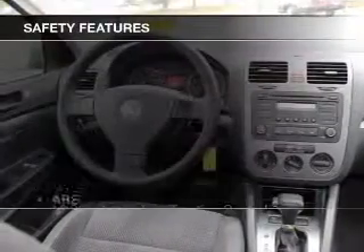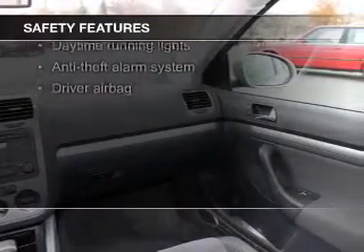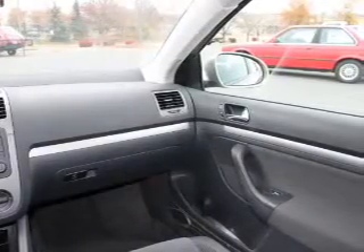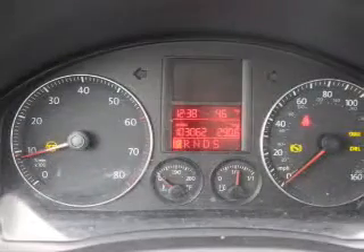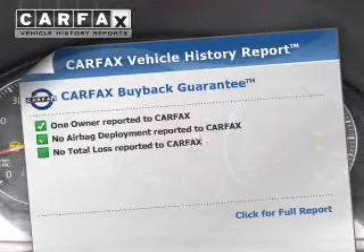Safety was made a priority with these features: curtain head airbags, side airbags, independent suspension, traction control, a passenger airbag, and front ventilated disc brakes.